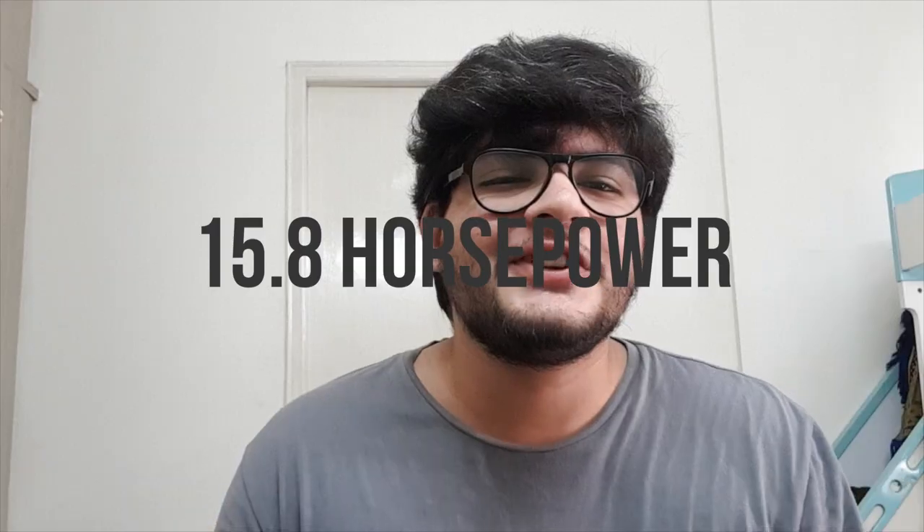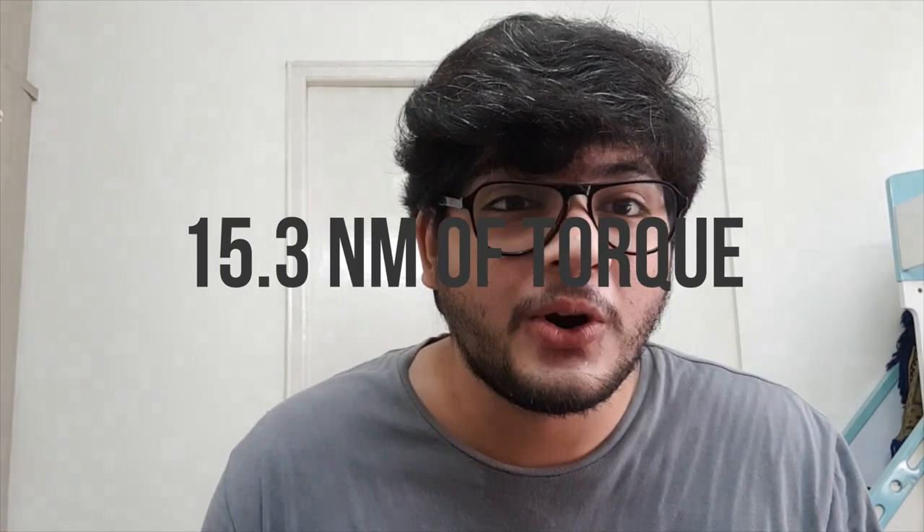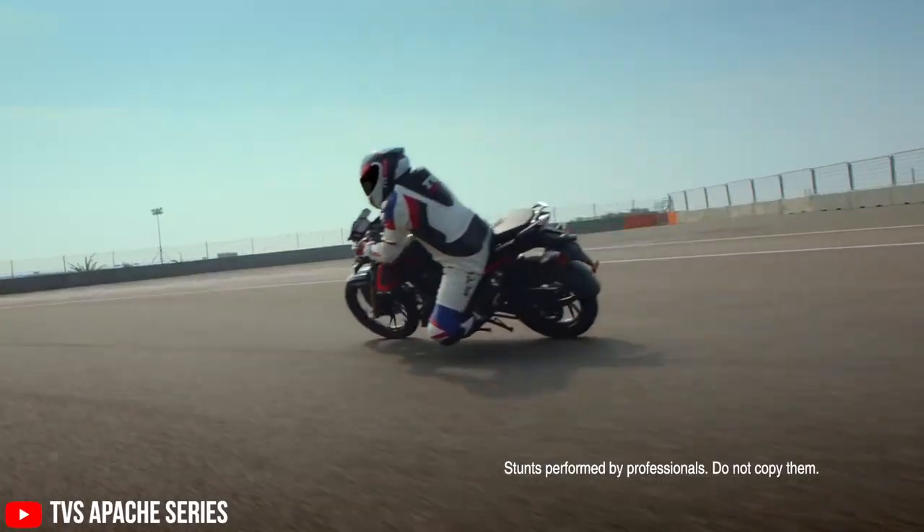Now coming to the engine — the 184cc air-cooled single-cylinder fuel-injected motor produces 15.8 horsepower and 15.3 Nm of torque. No, I am not excited. What kind of sick joke is Honda trying to play here? 15.8 horsepower for a bike expected to be in the price segment along with the 20 horsepower club of India — I'm talking about the NS200 and the Apache RTR. You cannot keep doing this, Honda.